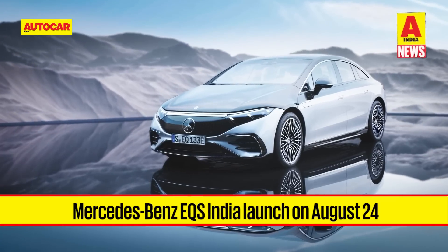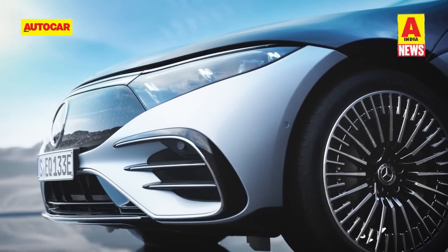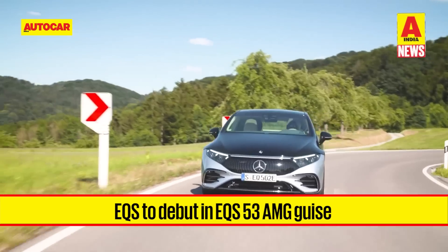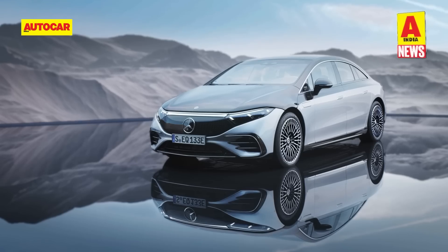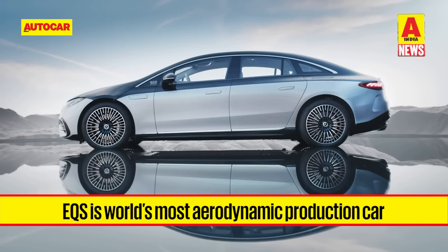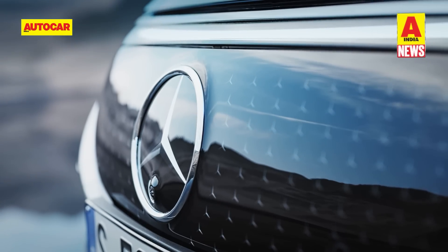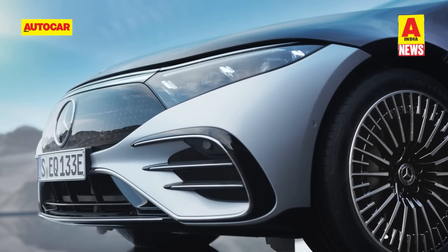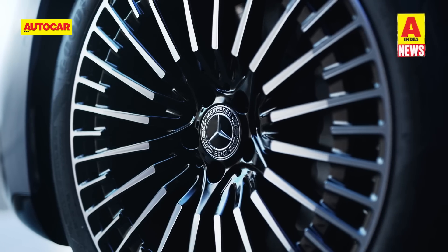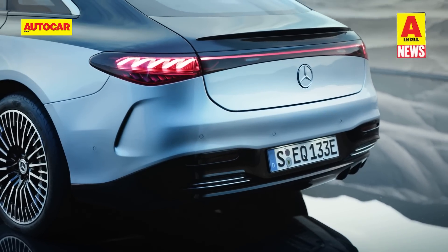Mercedes-Benz is set to launch the EQS electric luxury limousine in India. Mercedes has announced an August 24 launch, with the model initially brought to India as an import in EQS 53 AMG guise. The locally assembled EQS 580 will follow later. The EQS 53 has an aerodynamically enhanced silhouette with a drag coefficient of 0.23, a closed-off grille with AMG Panamericana graphics flanked by digital LED headlamps, one-bow side lines, and a 3D helix light treatment running across the full width of the rear hatch.